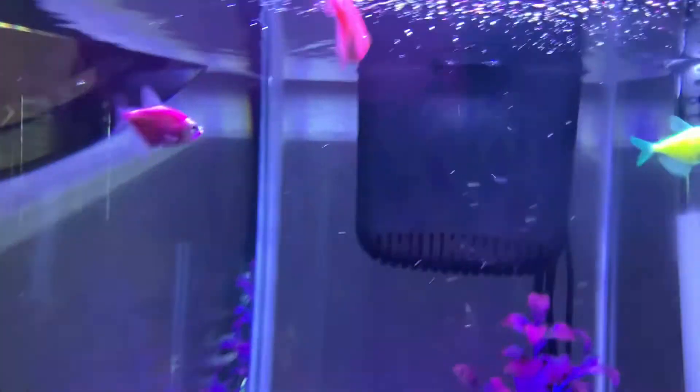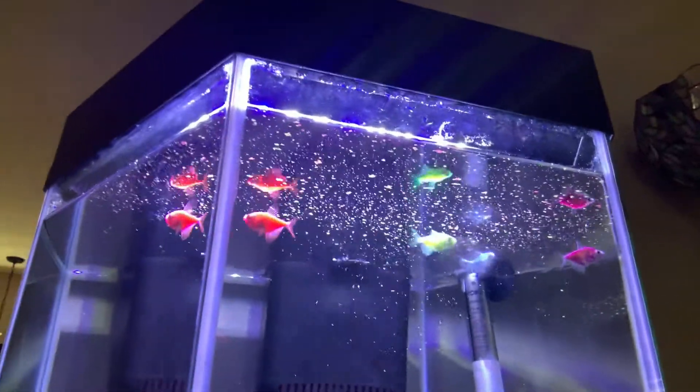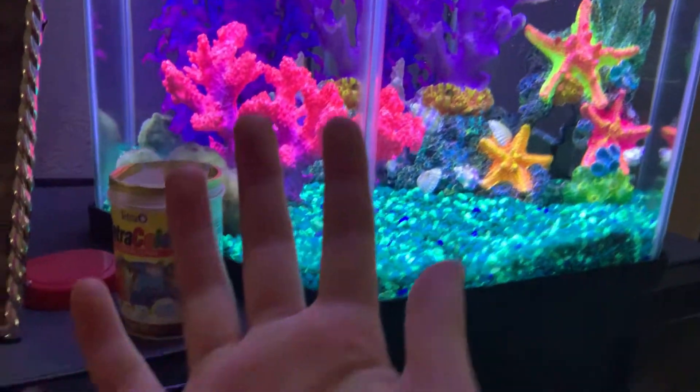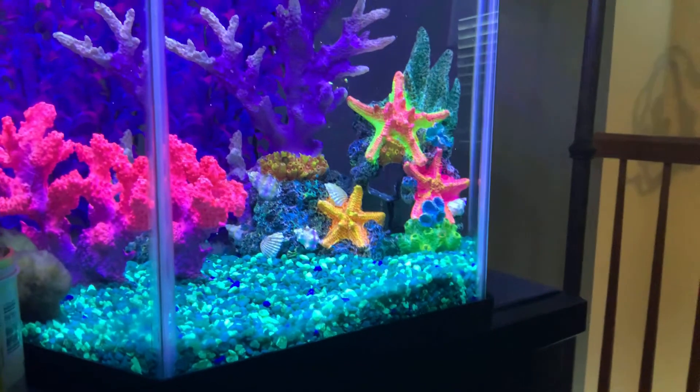I'm gonna put a tiny bit more in there. There we go — the fish are fed! I really need to go wash my hands. Yep, that is the end of my feeding video, bye!